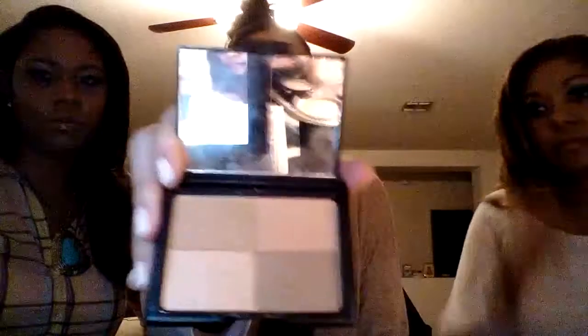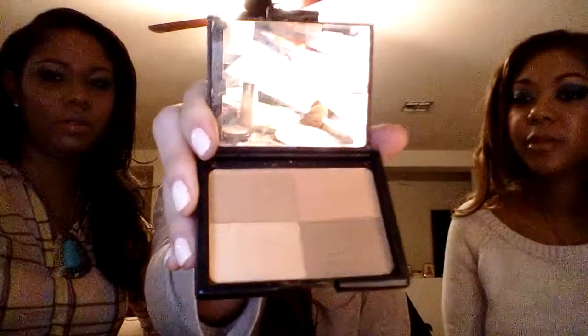Here's another e.l.f. This one's a golden bronzer. This is gorgeous — I absolutely love this palette. It's pretty nice. It's got great color, great texture, great pigmentation.